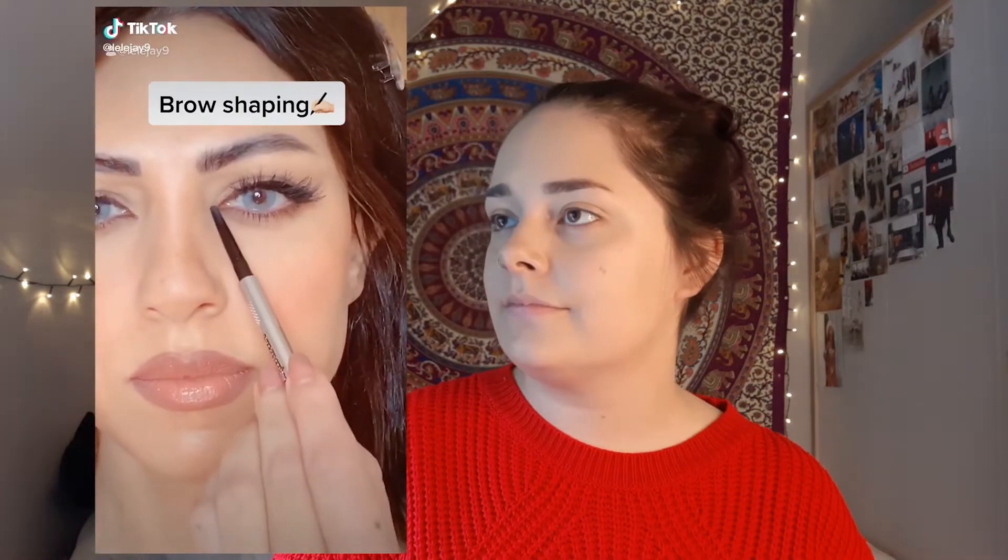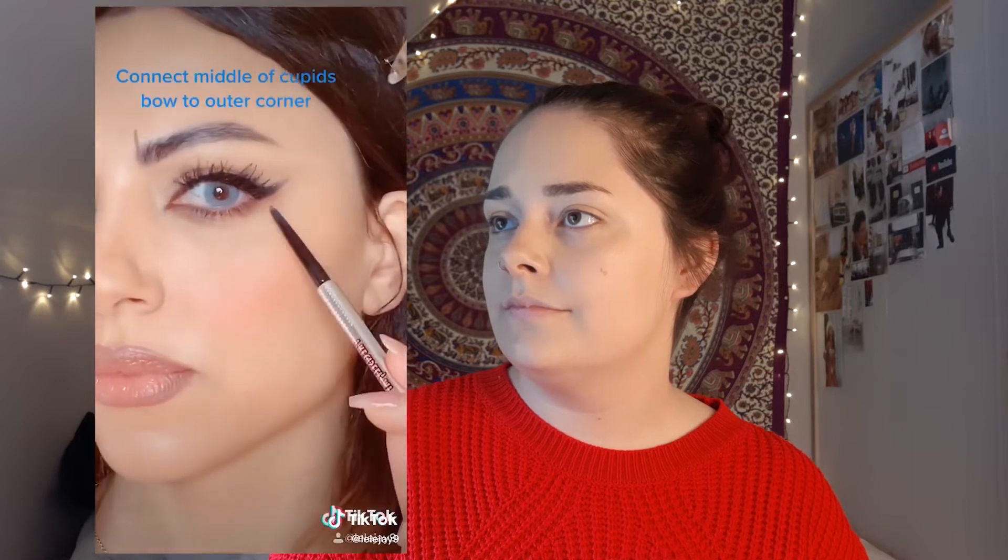Next we have another hack for my eyebrows. I'm going to look like a werewolf with those brows, but I'm going to try anyway, because they look bomb. They're probably not going to look great on me, but at least I'll try.